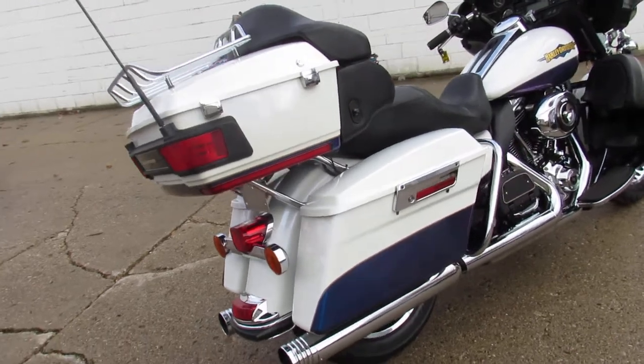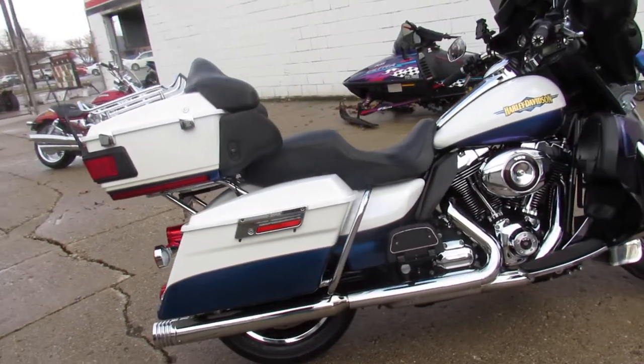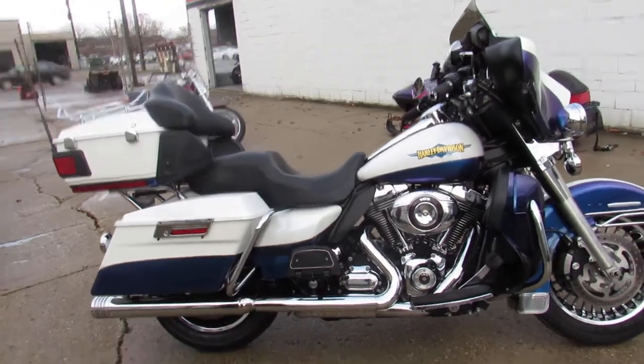We've got guaranteed financing, leasing programs, and layaway programs. Your trades are always welcome. Give us a call at 810-648-9500.